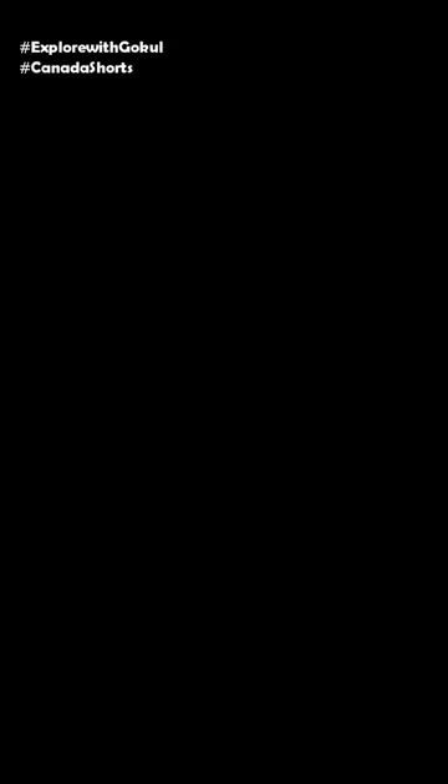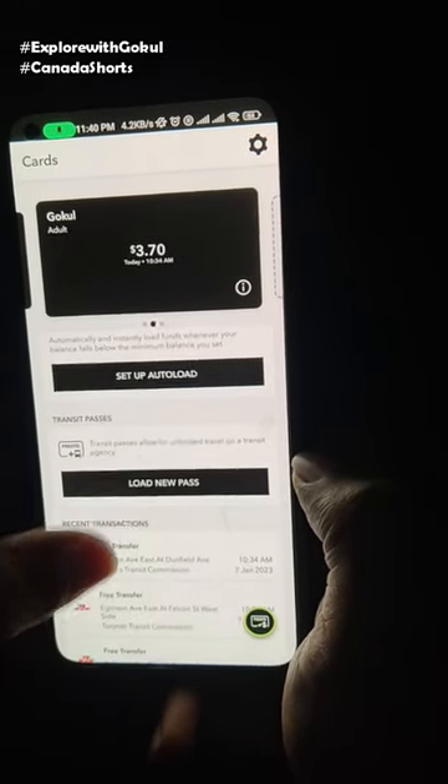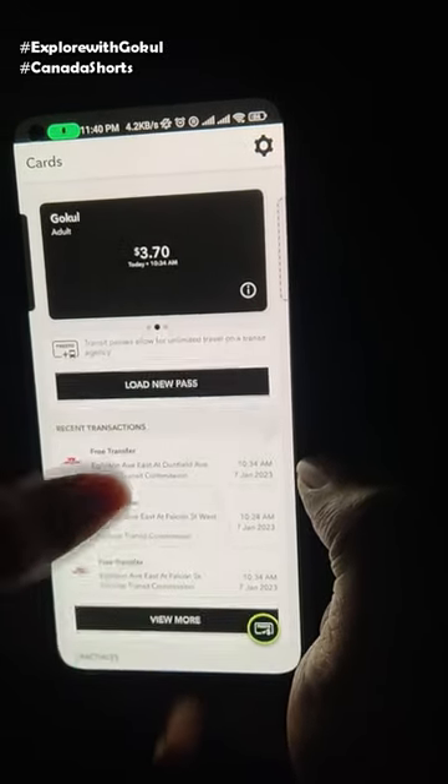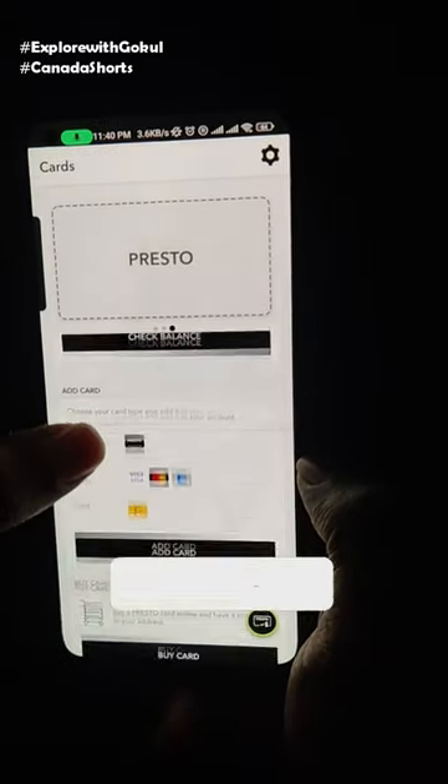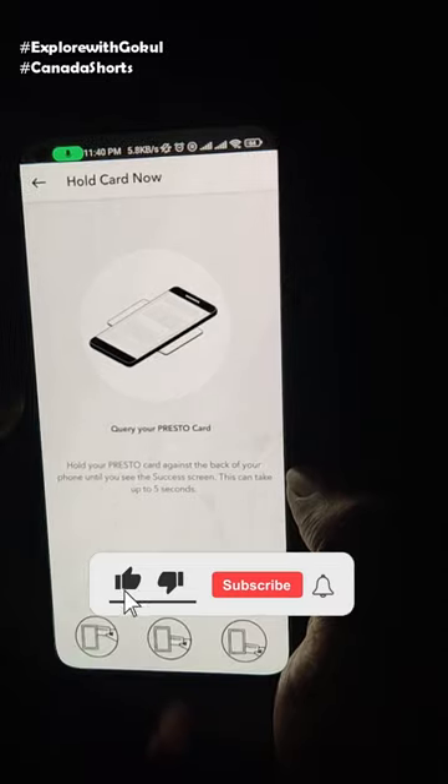You can also recharge the Presto card using the mobile app or website. You can track recent transactions with the auto-load feature, and you can save a minimum balance for the card. You can check the NFC card using your phone to check your balance.